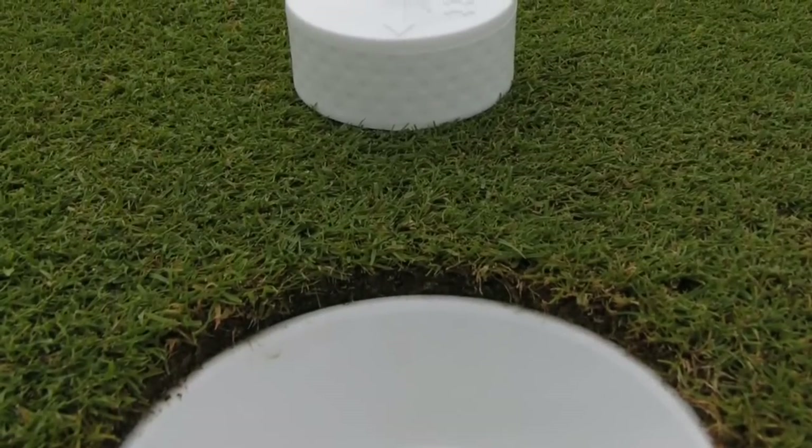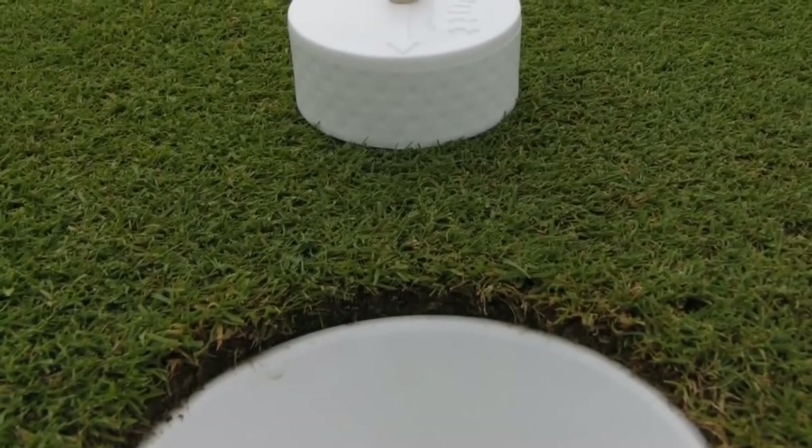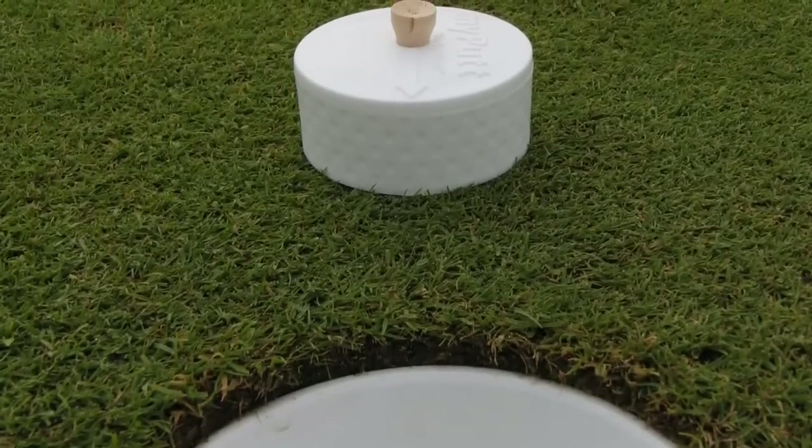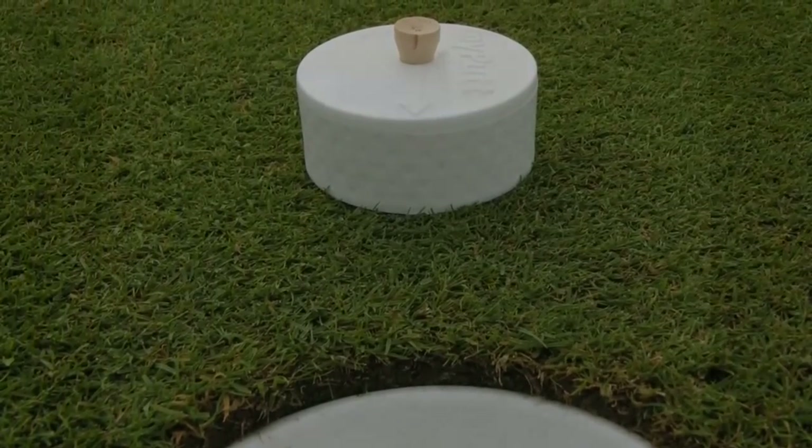Obviously we've agonized over those putts many times on the golf course. Now we look at the width of the hole and the width of the My Putt. Your right edge putts should now be aimed at the right edge of the actual target, which is the My Putt. If you do that, you're going to make a lot more putts.